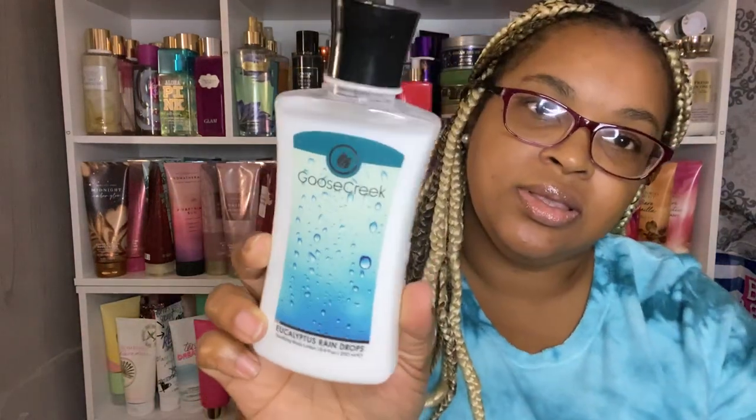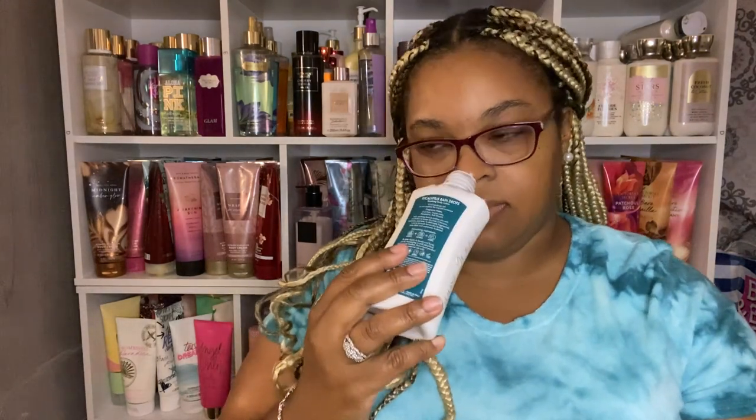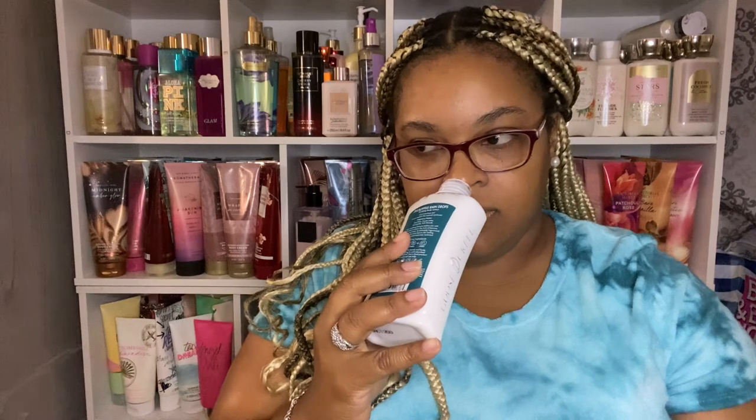Then we have Eucalyptus Raindrops. The notes are cool rain, frozen lake, eucalyptus, and softwoods. It smells just like what it says — eucalyptus. Very clean and comforting. That one is very nice.